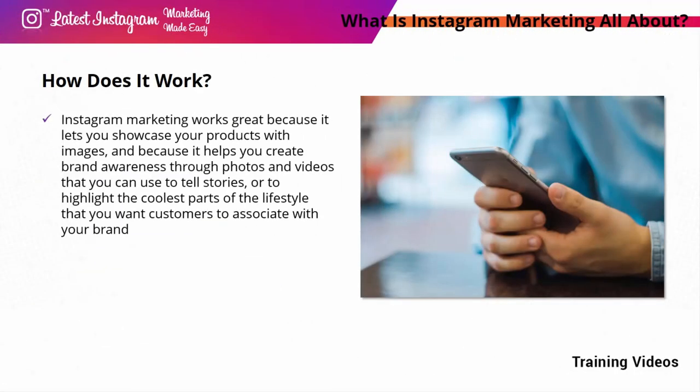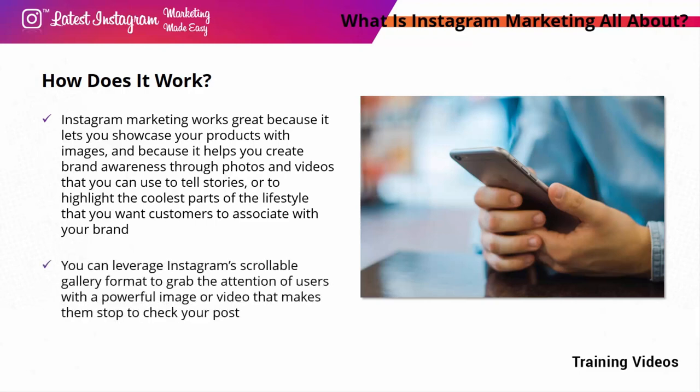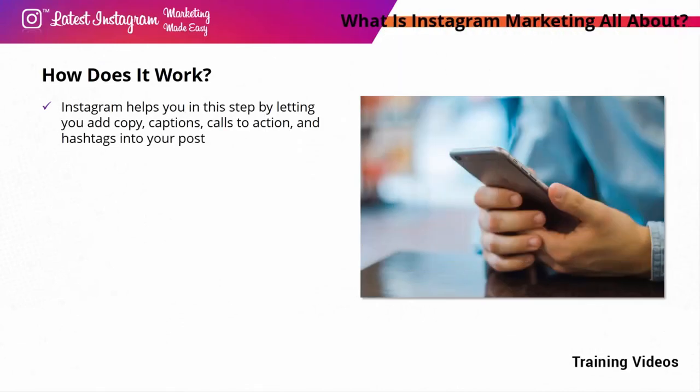How does it work? Instagram marketing works great because it lets you showcase your products with images, and because it helps you create brand awareness through photos and videos that you can use to tell stories or highlight the coolest parts of the lifestyle you want customers to associate with your brand. You can leverage Instagram's scrollable gallery format to grab the attention of users with a powerful image or video. Once you've captured attention, the next step is to make them take action. Instagram lets you add copy, captions, calls to action, and hashtags into your post, which can drive people to a landing page or to discover related content.